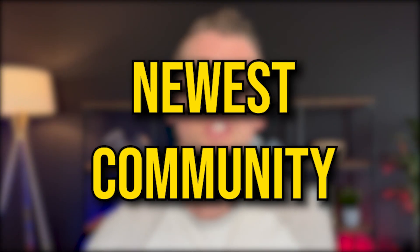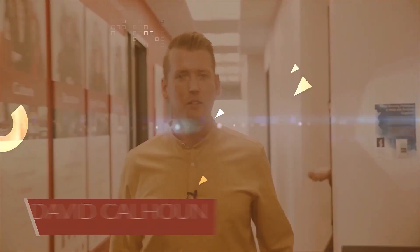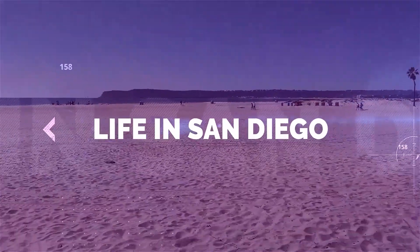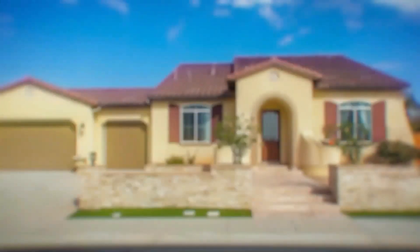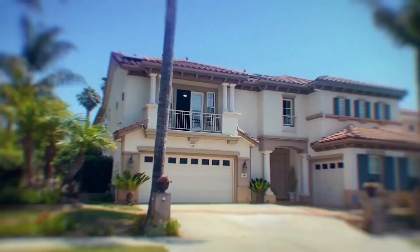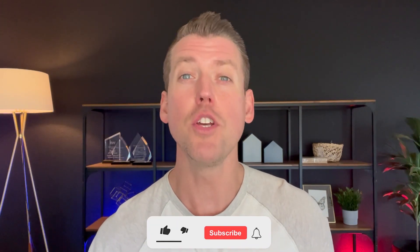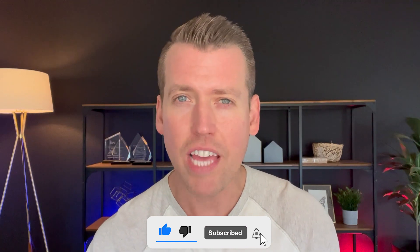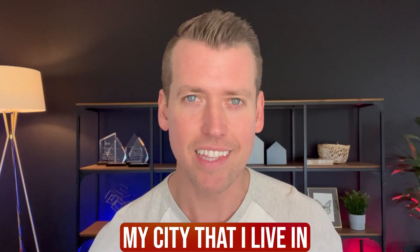On today's video we're going to show you the newest community here in Oceanside. Hey everybody, David Kellman with eXp Realty here in San Diego, and today I'm going to show you the newest community here in North County and in Oceanside, which is my city that I live in.